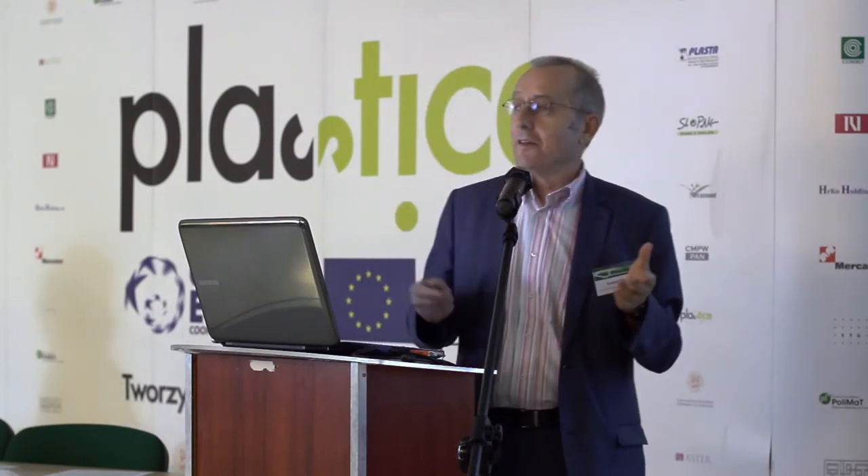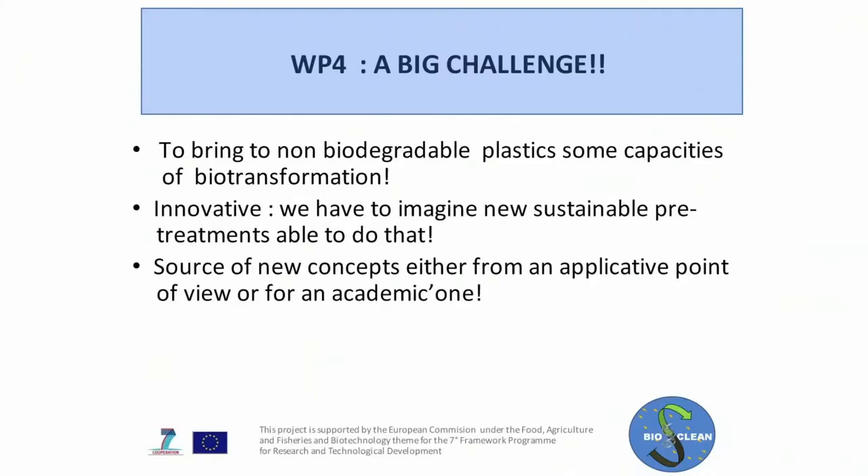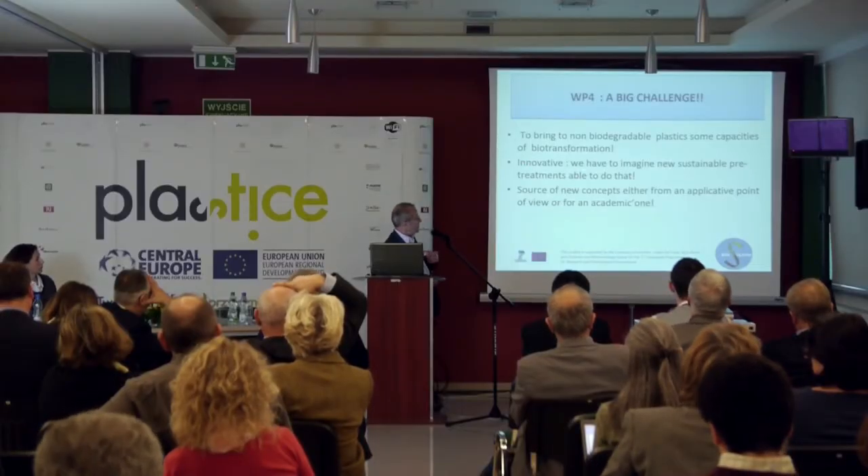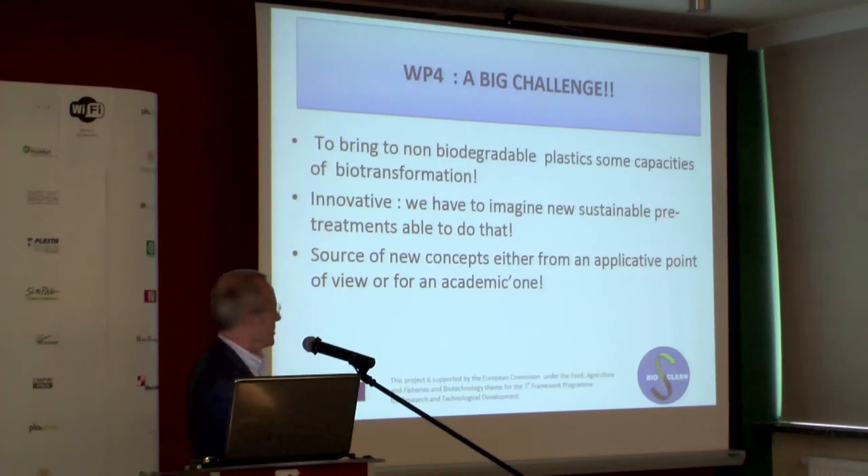In conclusion, this working package — and the BioClean project overall — is a big challenge, because we have to bring non-biodegradable plastics some capacity for biotransformation. We have to be innovative and imagine new sustainable pre-treatments able to achieve that. Fortunately, it is also a source of new concepts and new developments, both from an applicative and an academic point of view, because we are doing unusual processes and unusual experiments. Thank you for your attention.